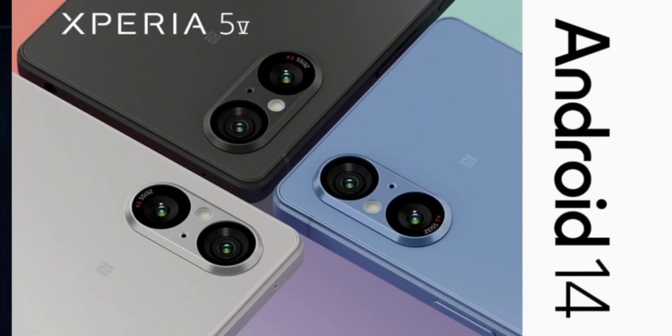Sony has started rolling out the Android 14 update to the Xperia 5V, which launched in September 2023. This update brings Google's latest software features to the compact flagship phone, along with some Sony-specific additions.